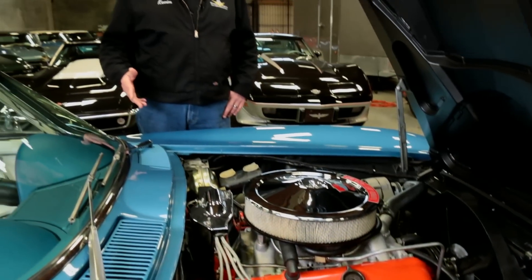The L-72 427 cubic inch V8 debuted in 1965, and this single four-barrel version was good for 425 horsepower, which is enough to boost the confidence of any Corvette pilot.